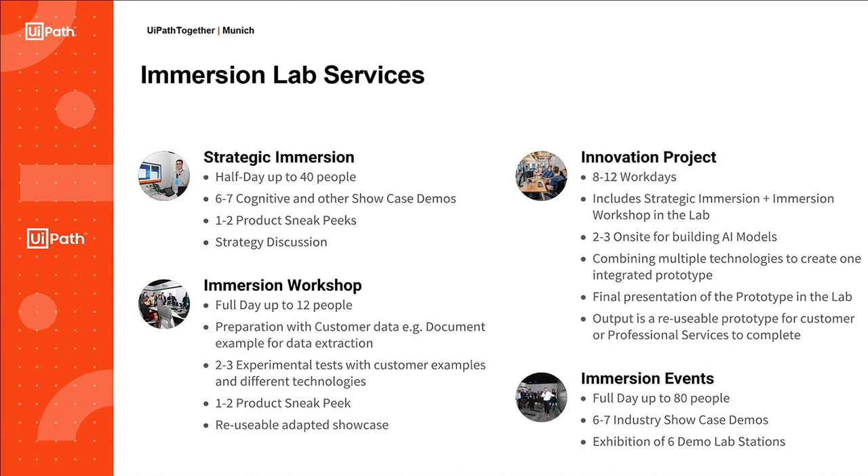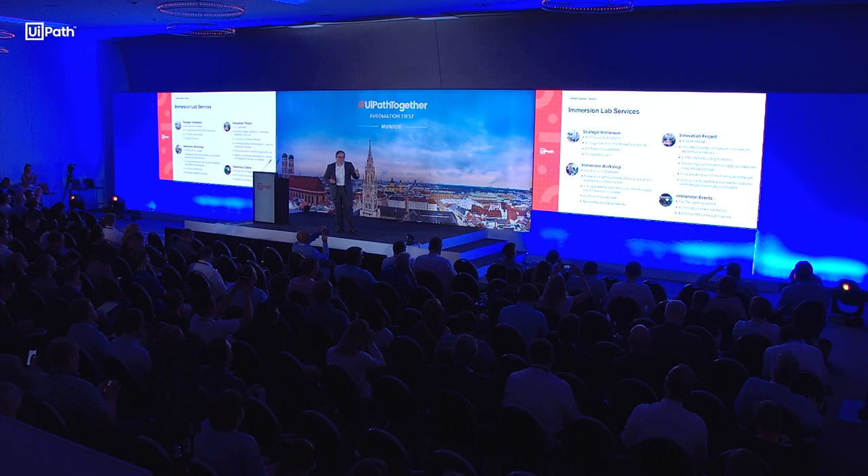Diese Demos sind wirklich End-to-End Solutions — also von einem Chatbot, mit dem man anfragen kann, wie viele Tage Urlaub man planen möchte. Das Ganze wird dann bestätigt von dem Manager. Dieses ganze Rollenspiel spielen wir voll durch mit allen verschiedenen Technologien im Zusammenspiel.